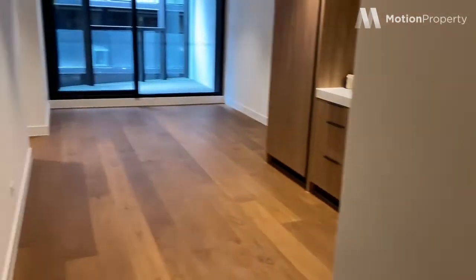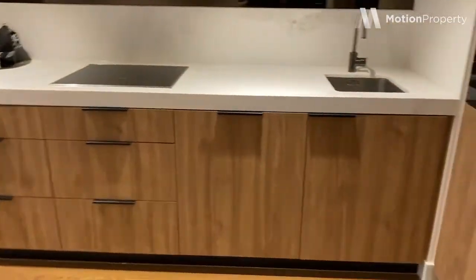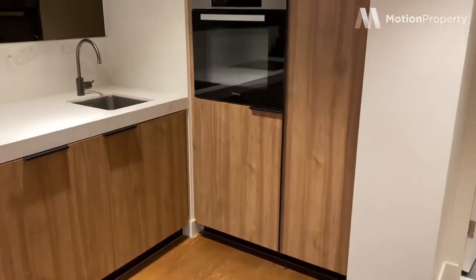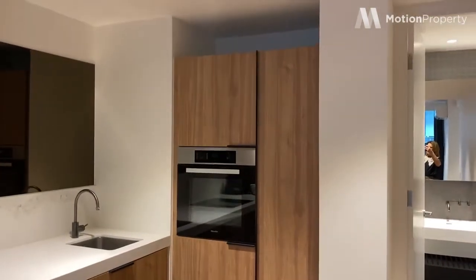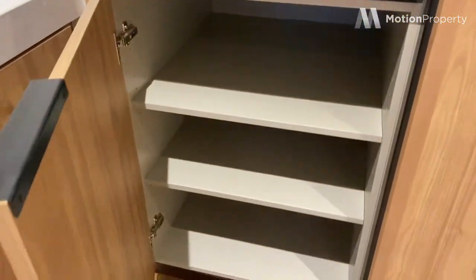As you step out of the bathroom, you'll have beautiful floors. The finishes in here are really good, very well done. We've got different colour schemes — this is the darker colour scheme, very warm. As you can see, Miele appliances throughout.